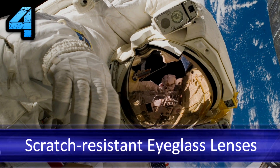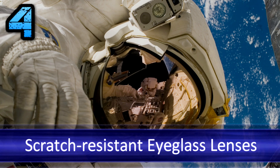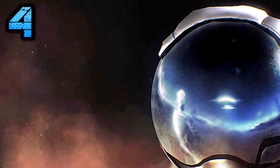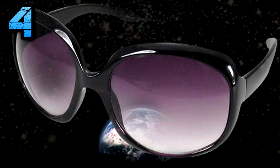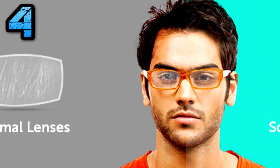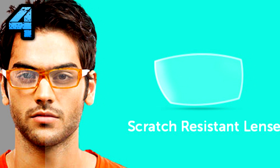Number 4: Scratch-Resistant Eyeglass Lenses. Because of dirt and particles found in space environments, NASA needed a special coating to protect space equipment, particularly astronaut helmet visors. Recognizing an opportunity, the Foster Grant sunglasses manufacturer licensed the NASA technology for its products. The special plastics coating made its sunglasses 10 times more scratch-resistant than uncoated plastics.